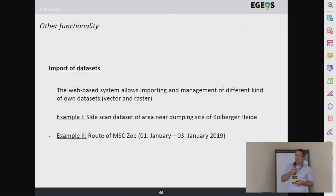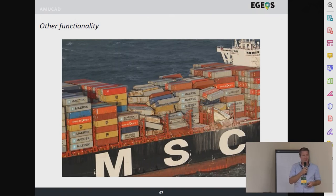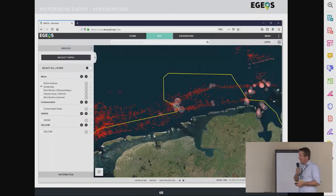Another interesting example of why it really makes sense to overlay these datasets: there was the MSC Zoë in January 2019 — it was a container ship that lost about 400 containers in the North Sea. The company responsible for recovering the containers was fishing and fishing, and at some point they got up a container with two mines inside the net. He said if they would have known this before, they would have definitely had a different approach. The interesting thing is when you overlay exactly the route of the MSC Zoë, you can see really nice correlations — they directly lost their cargo more or less in a historic minefield. That's why it's quite valuable to have this kind of information.